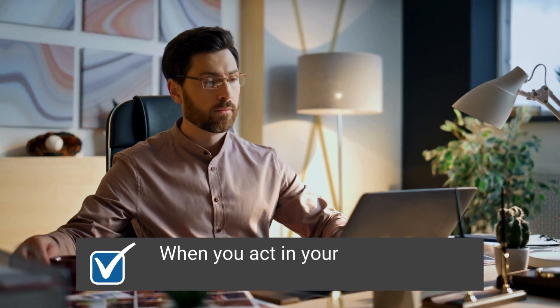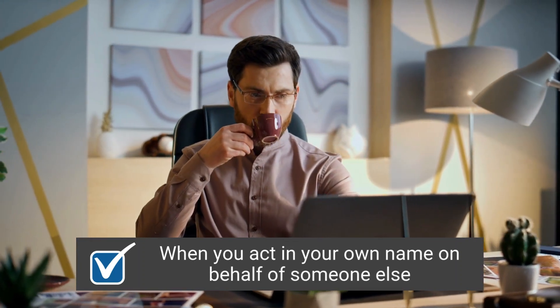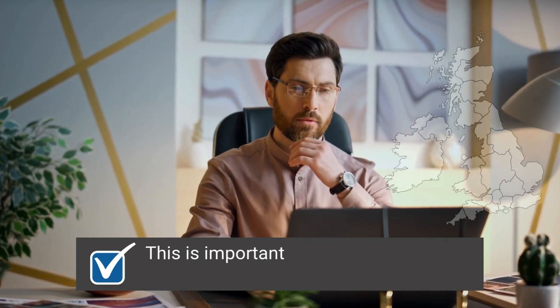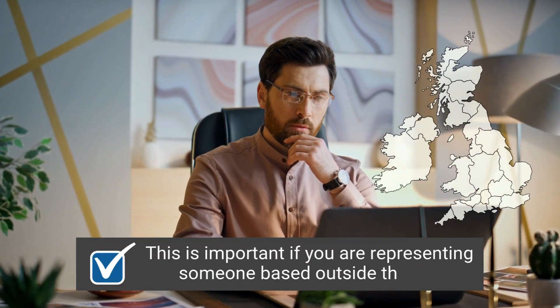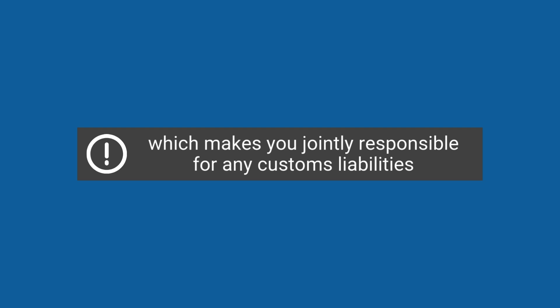Indirect representation is when you act in your own name on behalf of someone else. In this case, you are jointly liable for any customs debt. This is important — if you are representing someone based outside the UK, you must act as an indirect representative, which makes you jointly responsible for any customs liabilities.